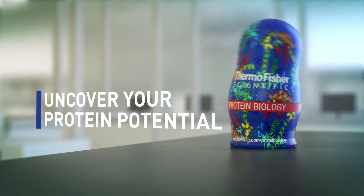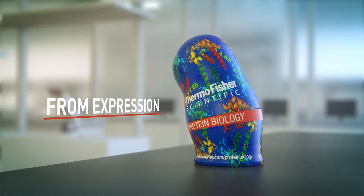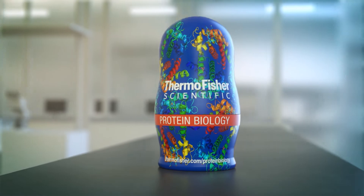Uncover your protein biology potential. We have all the tools that you'll find essential. From expression to detection, we're here to help you. Our protein nesting dolls will come to the rescue.